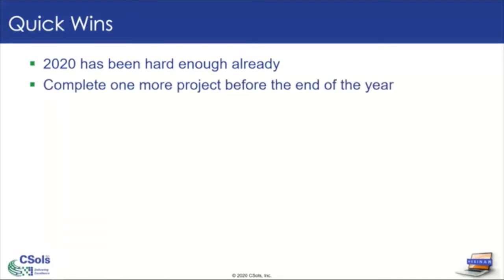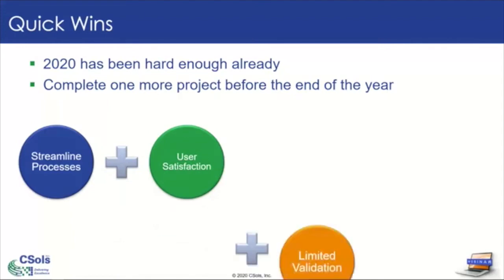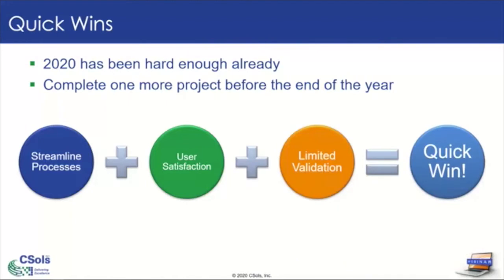Quick wins — why do we need some quick wins? 2020 has been hard enough already. This year has made deadlines get pushed back, managing different delays in our timelines because of new working environments. A win at the end of the year could be a great morale booster. It's also the end of the calendar year, or maybe coming up at the end of the fiscal year for your company. Getting one more win to add to your list of achievements is always a nice way to cap off the year. So what do I mean by a quick win? We want to work on a project that can streamline a process, increase your user satisfaction, and require just limited validation — all these combined will get you a quick win.